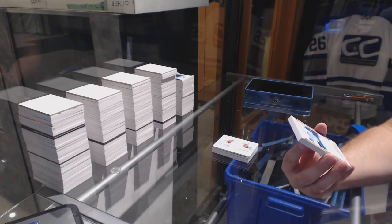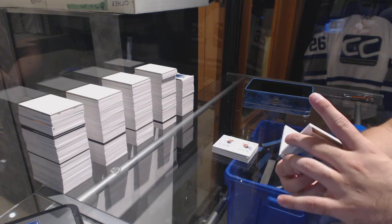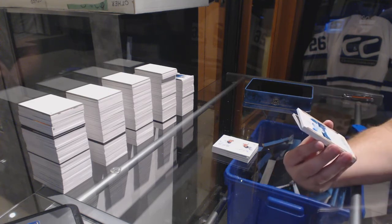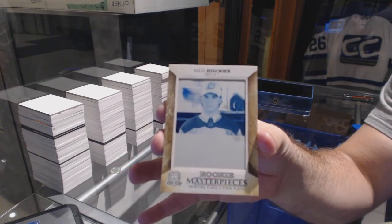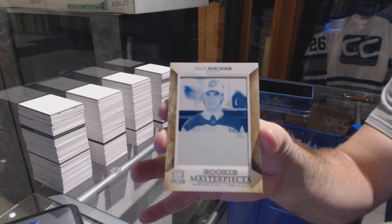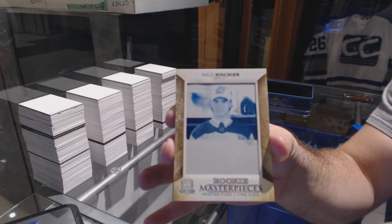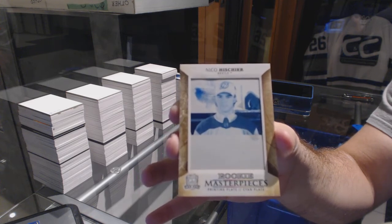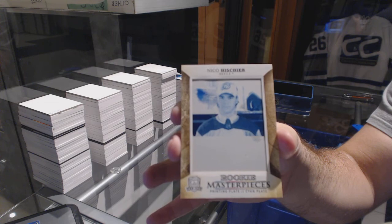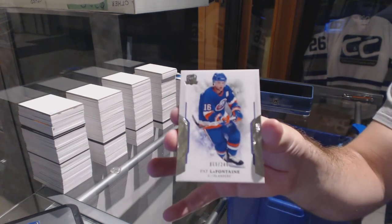That is pretty boss — we have a one-of-one printing plate Diamond Relic Rookie Gems for the New Jersey Devils — Nico Hischier. Rookie Gems, Nico Hischier. And for the Islanders 249, Pat LaFontaine.